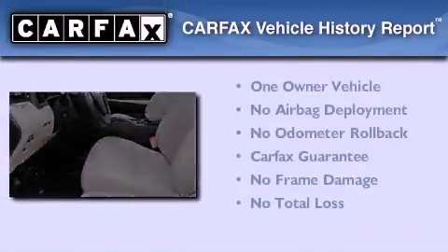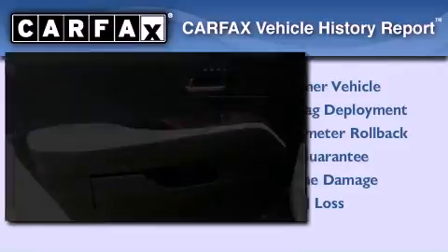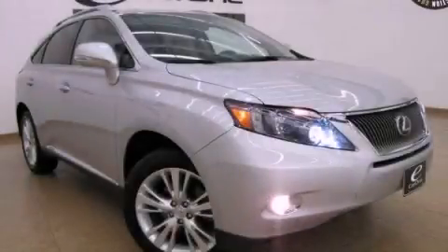This Lexus has had only one owner and it qualifies for the Carfax buyback guarantee. Contact us today to arrange your test drive.